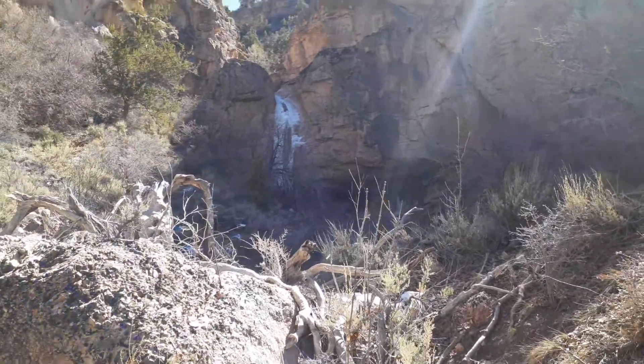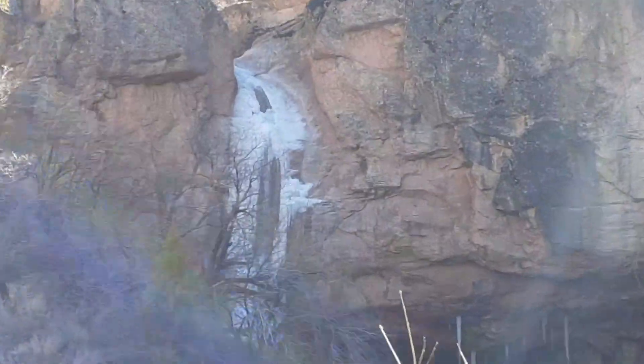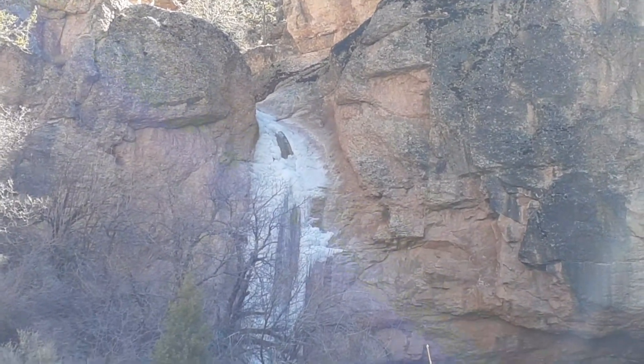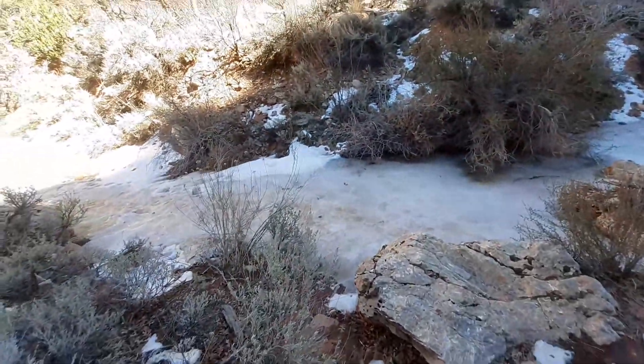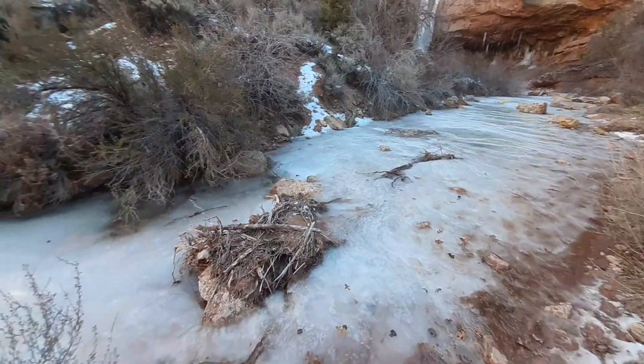It's definitely starting to melt some. That looks pretty cool — we'll go get a closer look. I'm coming down at the bottom and it's starting to get a little muddy. The water looks like it's running over the ice now, which is actually pretty cool looking.